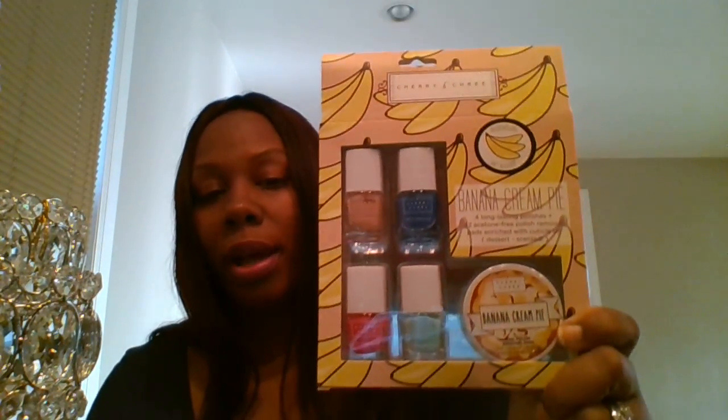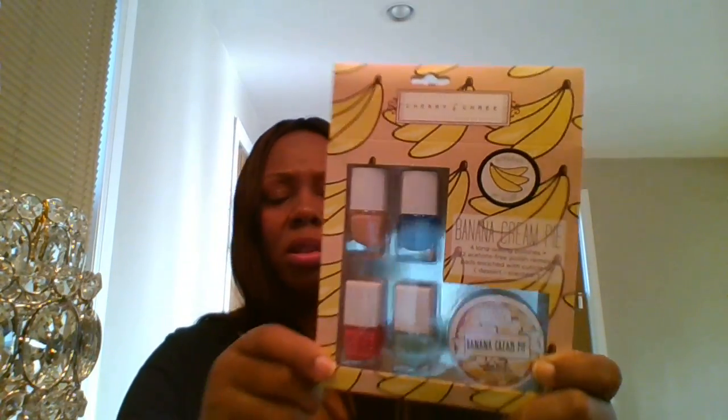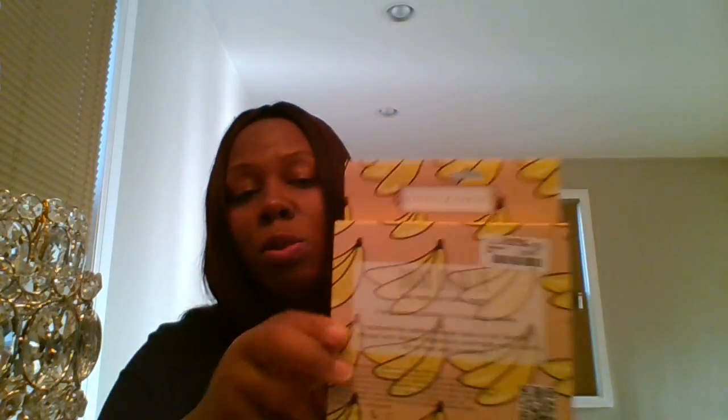I also found a mini nail polish set called 'Banana Cream Pie' — it also includes a nail polish remover. I'm not sure if it smells like banana cream pie, but I'll let you guys know. It was $5.99 and it's going into her Christmas bag as well. That completes my haul! I hope you guys enjoyed this video. If you haven't subscribed, go ahead and hit that subscribe button, and if you liked this video give me a thumbs up. Talk to you guys later, bye!